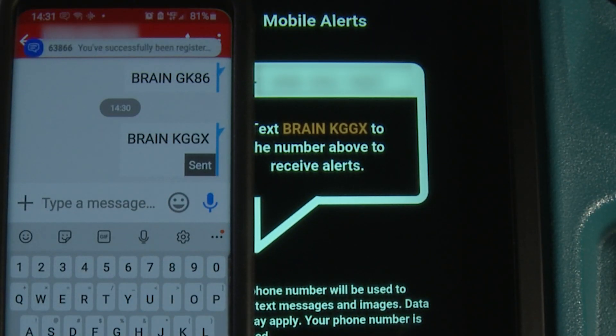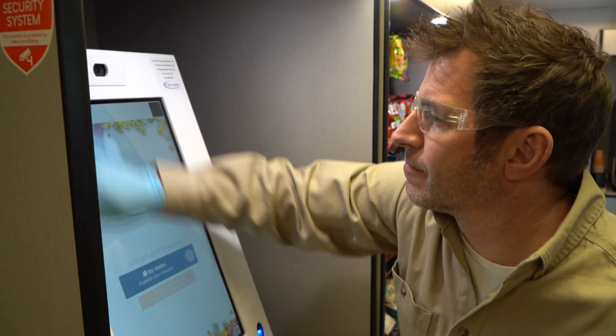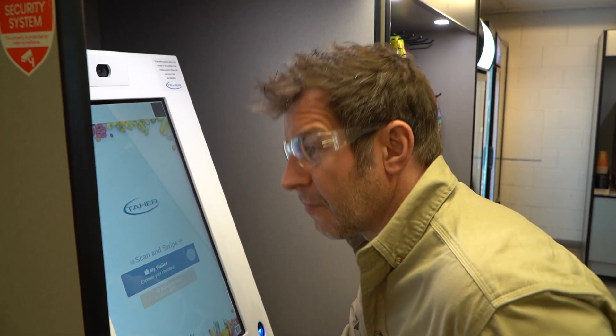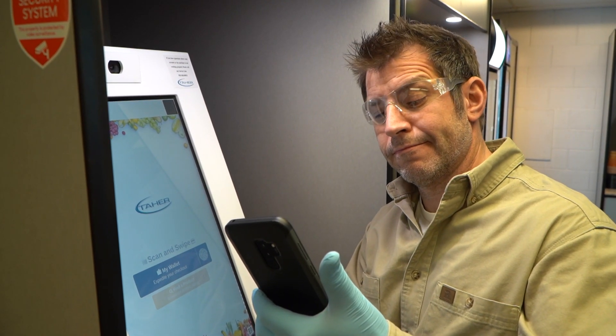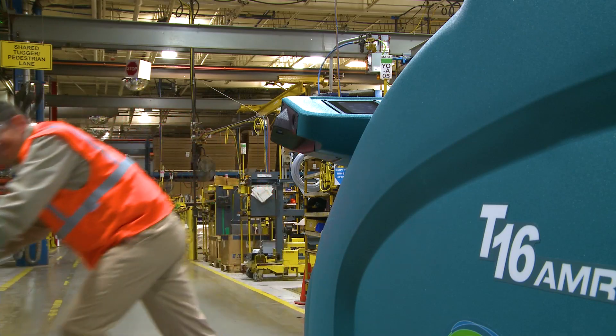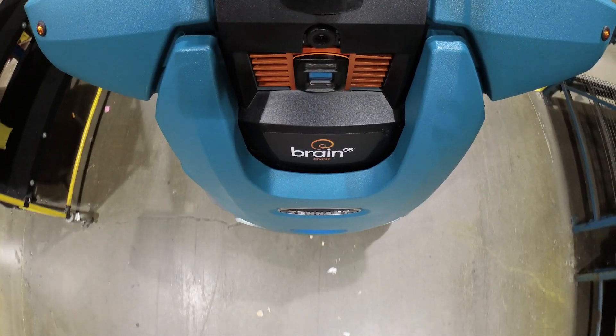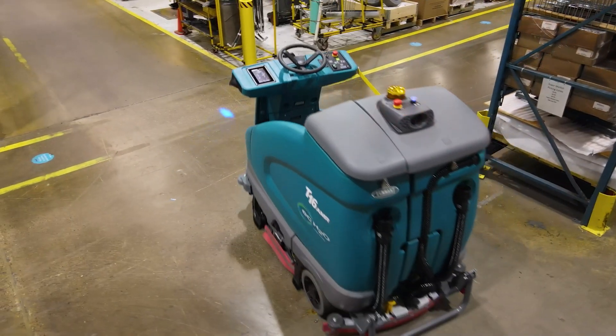All autonomous cleaning details are sent to management, providing proof of cleaning as it happens. And the person assigned to the machine can receive text messages as the machine completes its routes. Get the proven high-performance cleaning of a Tennant T16 scrubber paired with BrainOS, an advanced vision-based AI system for a new era in cleaning.